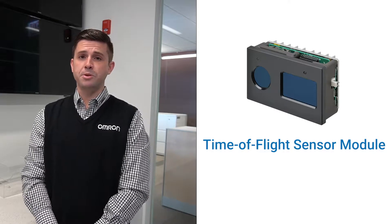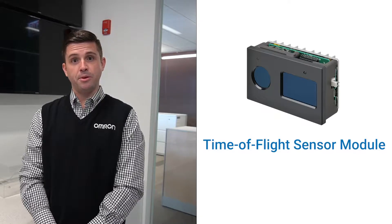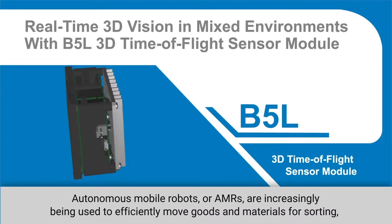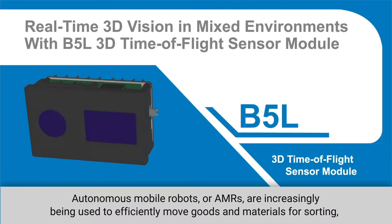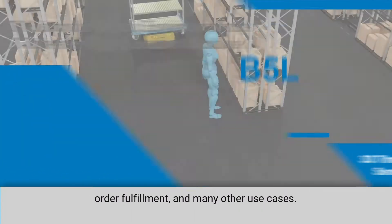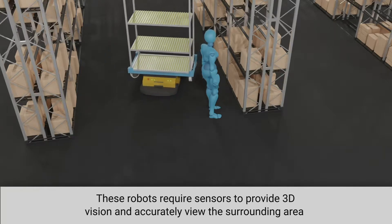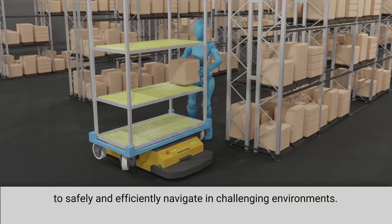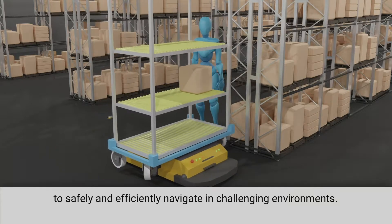Take a look at this video we put together, showcasing some of this technology and some of the capabilities and applications it can be used for. Autonomous mobile robots, or AMRs, are increasingly being used to efficiently move goods and materials for sorting, order fulfillment, and many other use cases. These robots require sensors to provide 3D vision and accurately view the surrounding area to safely and efficiently navigate in challenging environments.